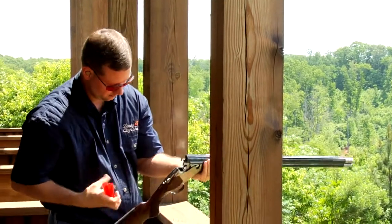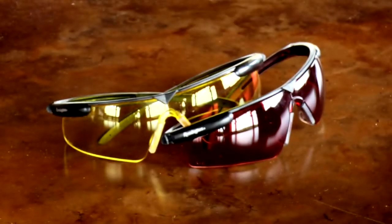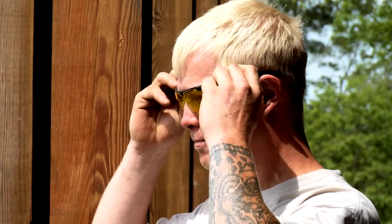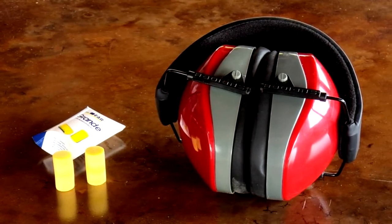Eye protection or safety glasses must be worn on the range at all times to prevent particles from damaging your eyes or face. Likewise, you must wear ear protection at all times to protect your ears from permanent damage.